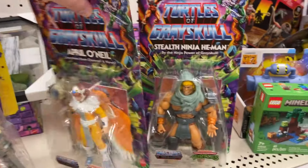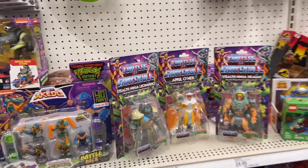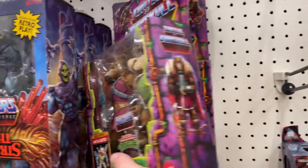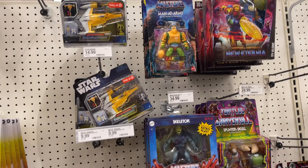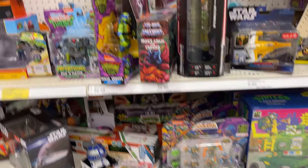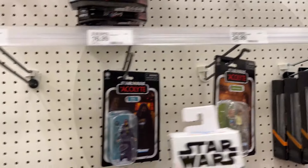We got some Turtles of Grayskull — He-Man, Leonardo. Got the April O'Neil. Splinter still hanging out. All the Masterverse there, some cartoon. Pizza Thrower — I'll see Woody, not Buzz. Prince Adam. Got some Acolyte there.